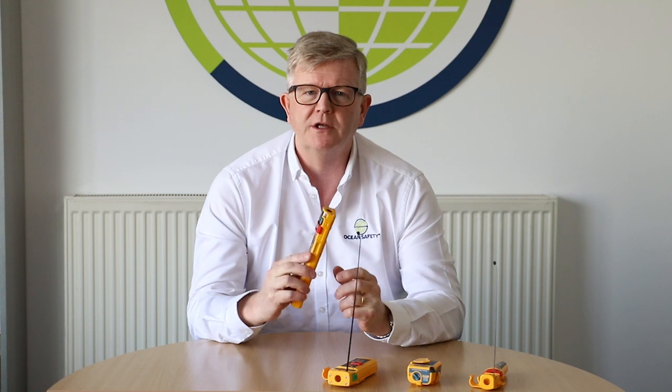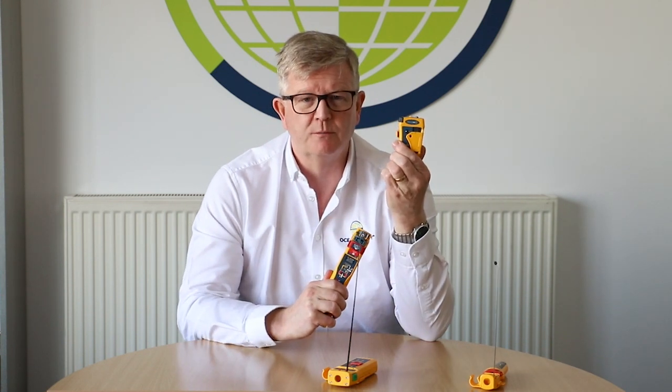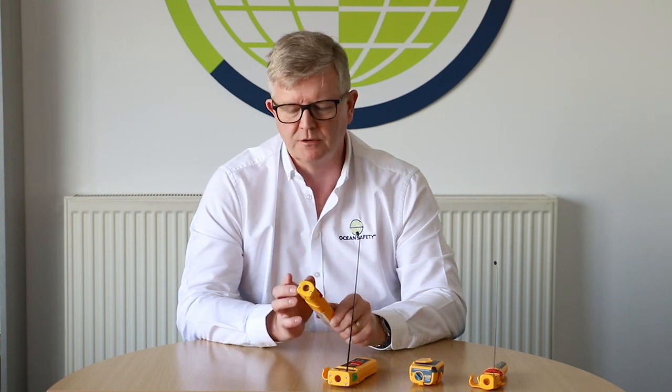So if you have an accidental activation of a combined unit, or a unit that has both 121.5 MHz and 406 MHz, you need to let the authorities know there's been a false activation and you need to know how to turn the unit off — that is really important. The authorities are duty-bound to act on every 406 MHz transmission.